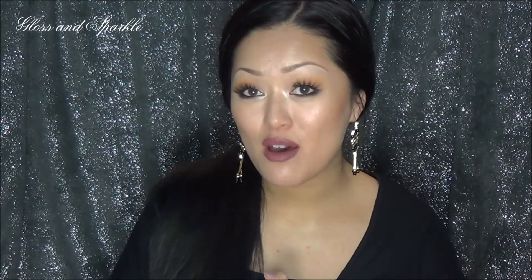Hi guys, welcome back to Gloss and Sparkle. What I have for you today is another Emma and Chloe review. You guys know that I absolutely love this company — every single piece that comes, I feel like it's just so me.